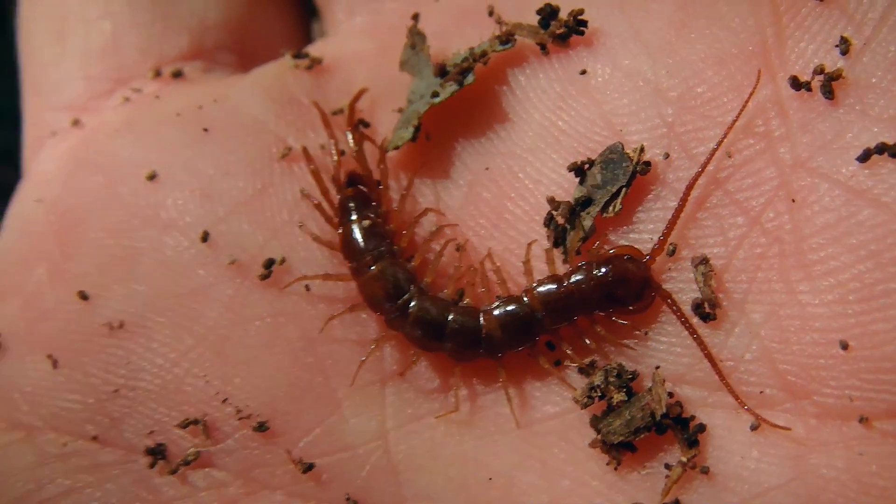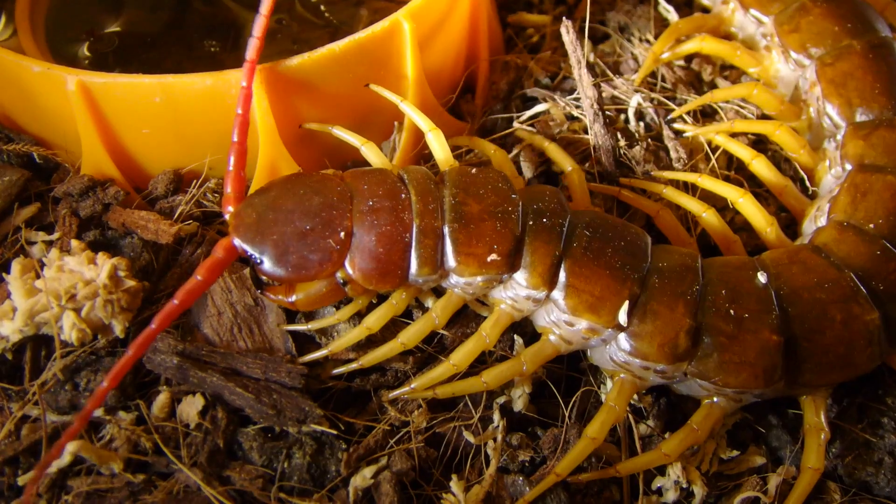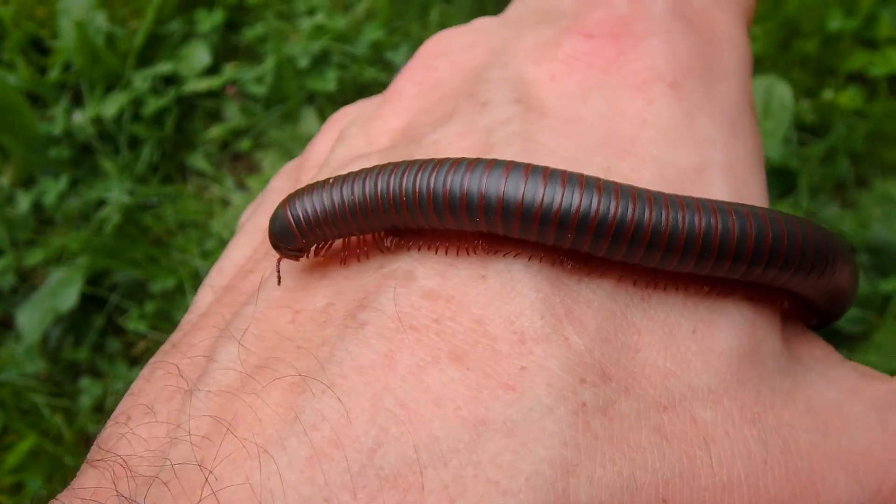Contrary to what their name implies, centipedes do not have a hundred legs. A creature often mistaken for centipedes are millipedes. There are a lot of differences between the two, but a main difference is centipedes have their legs coming out to the side, while millipedes have their legs coming out on the bottom. Plus millipedes have a whole lot more legs — they have two pairs of legs for every segment.